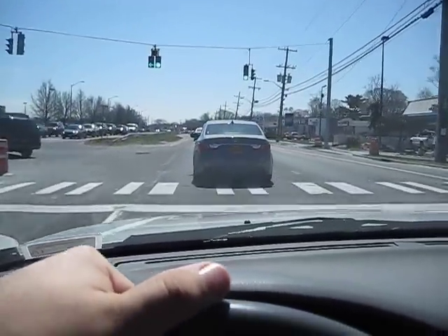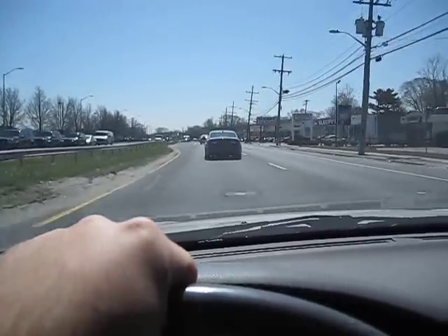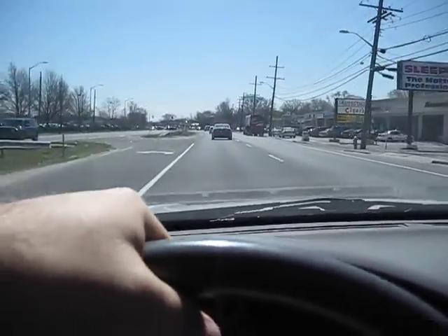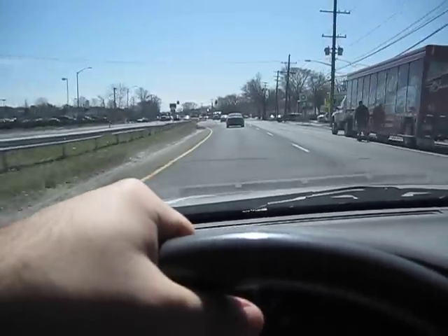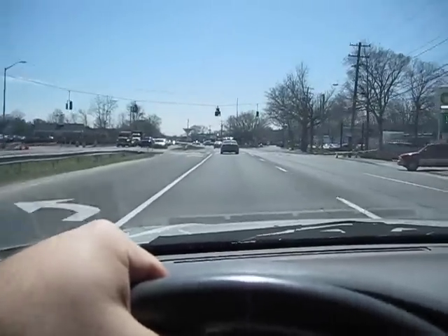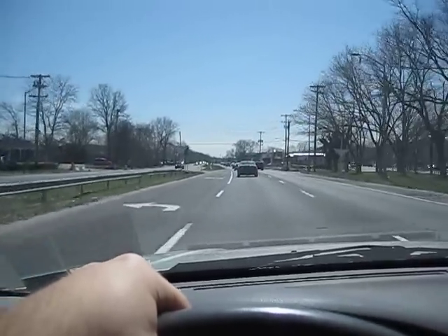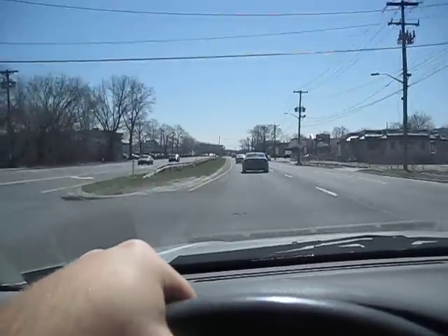Boy, those guys making a left didn't want to wait, did they? And here's the other light set that they're going to replace at some point. And this intersection right here is the one that's going to have the new lights put up — there's none yet but there will be one here at some point.